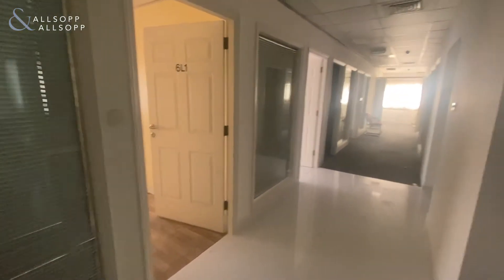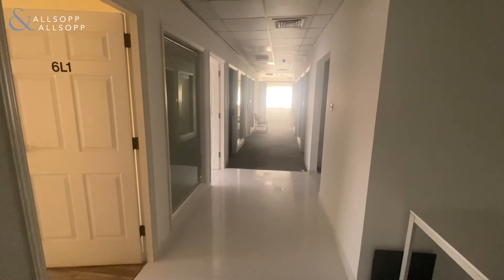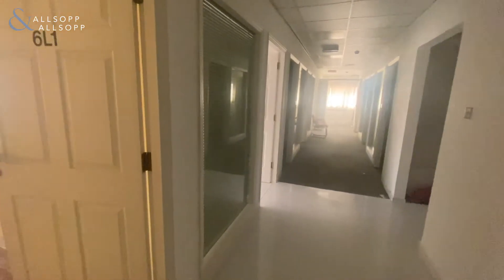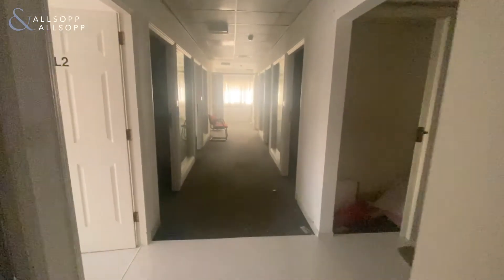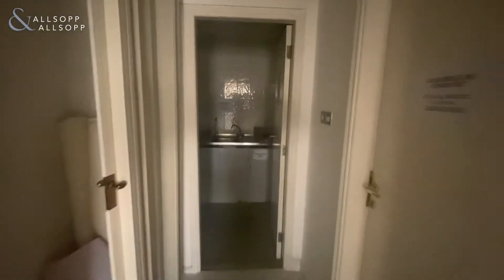This office is 1,496 square feet and comes with one parking and has nine different partitions. It also comes with washrooms and a wet pantry.